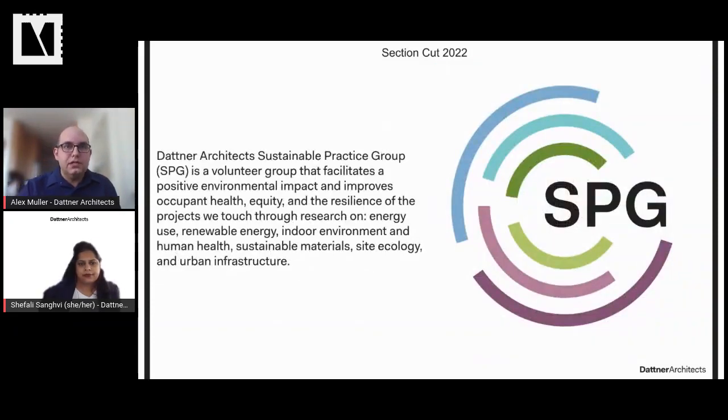How did SPG come about? It's really grassroots — it was kick-started by the firm's commitment to the AIA 2030 Challenge. Colleagues began meeting once a month for lunch; it was fairly informal but quickly grew. There are a lot of people who care about the environment and sustainability. It began with a handful of people and now has between 75 and 80 members. One thing we'll discuss today is how reorganizing the group as it grew has increased our impact.